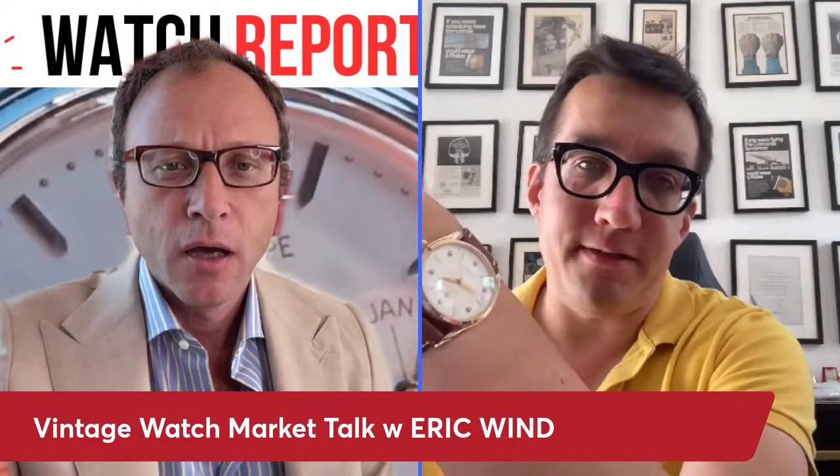It's priced at $19,000. It's a really exceptional piece — I haven't seen another one exactly like it.